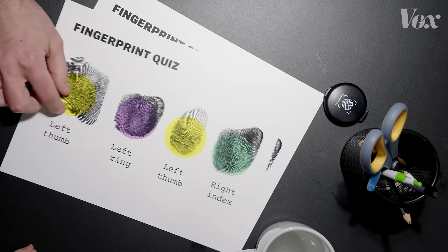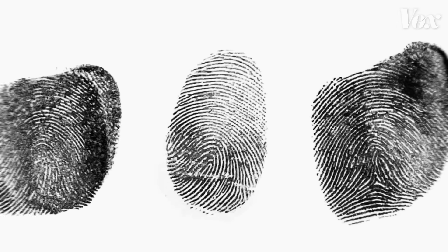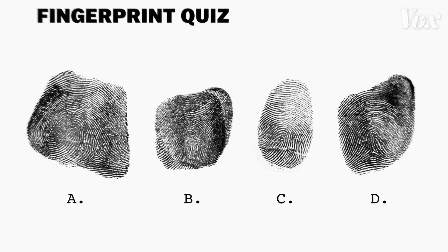I feel like I completely blew that. I still want to say A and B are the same. The answer was A and C — they're both from the left thumb.